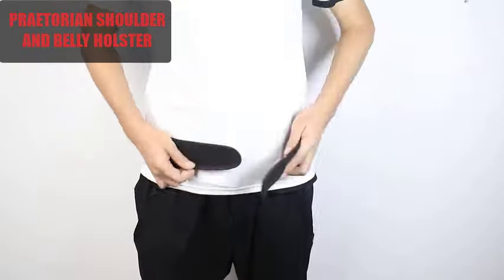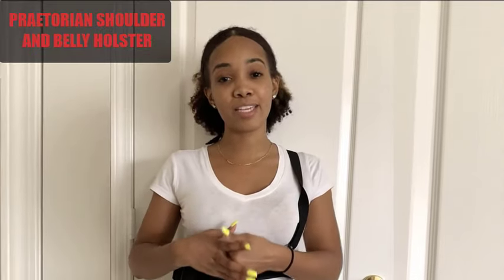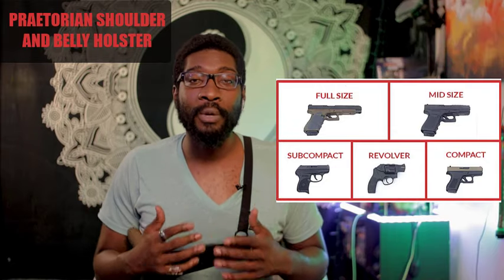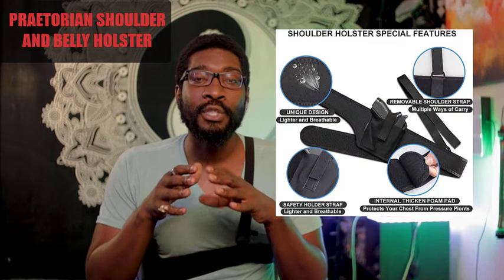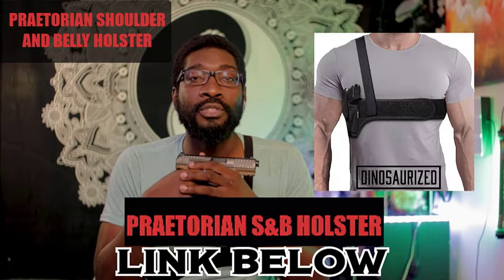You can use it for any gun type, specifically long or short barrel. I highly recommend going to get it — it's a purchase you do not want to miss out on. Almost any handgun can fit with this holster, and that's one of the great things that stands out about it. If you're looking for a holster that can do more and give you access to your weapon even while you're sitting down, then you need to get yourself the Praetorian Shoulder and Belly Holster today.